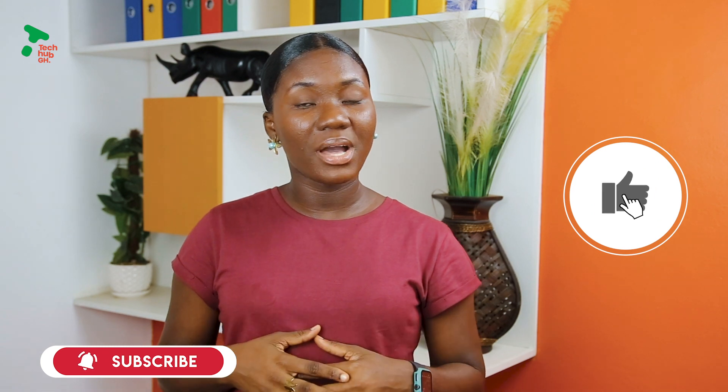That's all for today, guys. Don't forget to check out our other educational videos on this channel. Kindly hit the subscribe button, like, and help others like you find this video. Thank you.